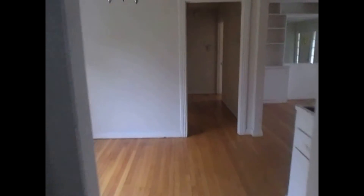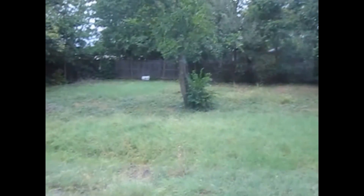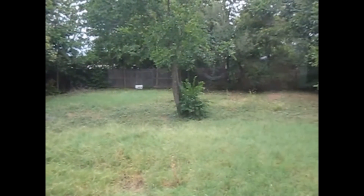I'm going to walk from the kitchen and dining area to the bedrooms and bath. This is the back fenced yard of the property — it's very big and open with plenty of space.